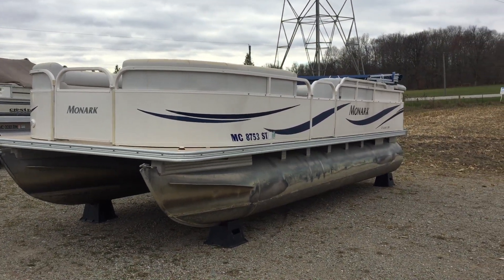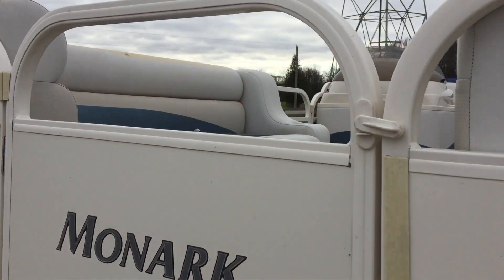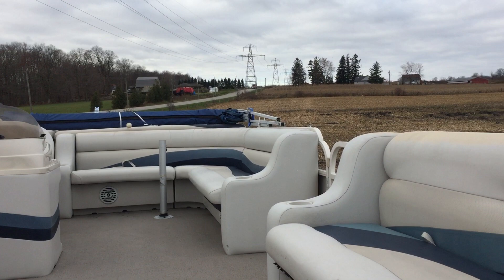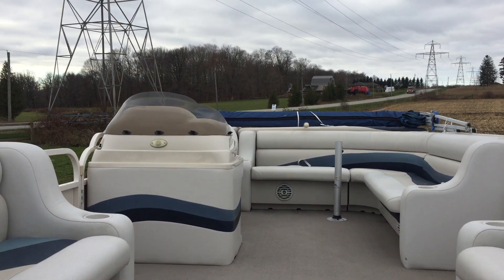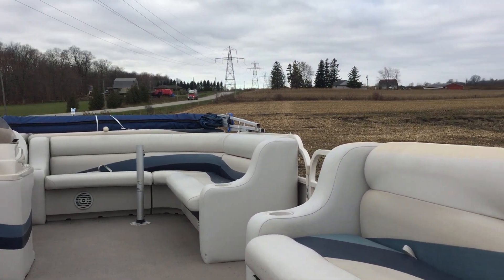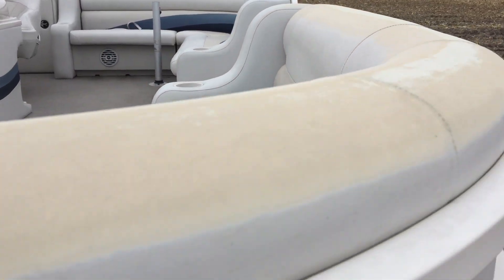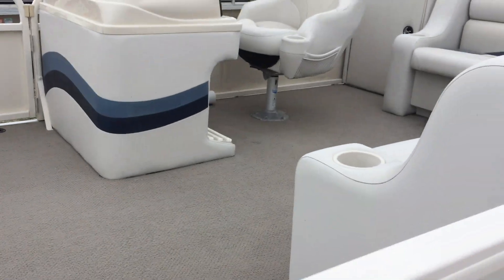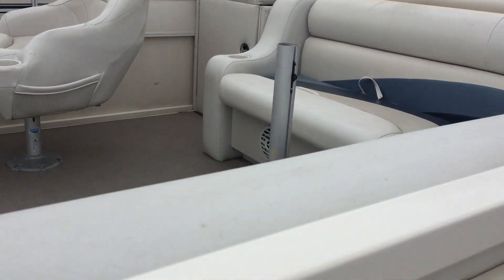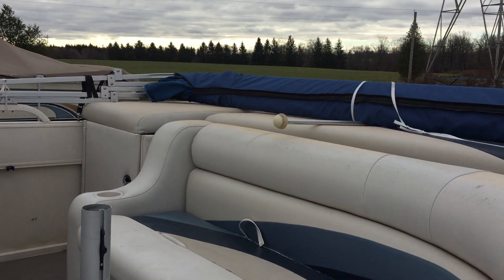Nice looking boat, 2005. Everything's intact, so as you can tell without looking too close, the material's in good shape. But the tops — you can see the tops there — that's all UV damage. It's not torn or ripped, but it's starting to get really worn and burnt out.